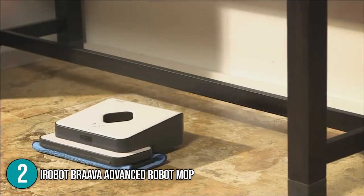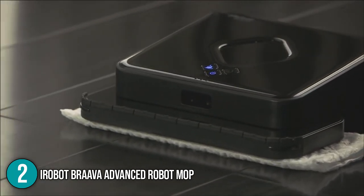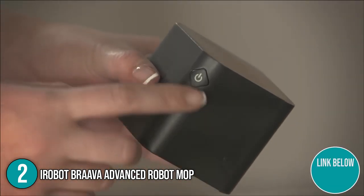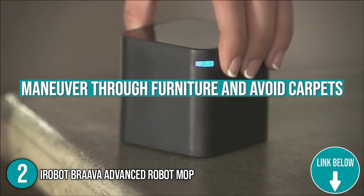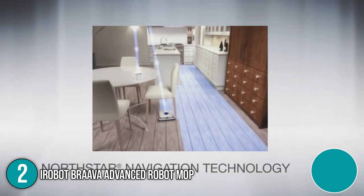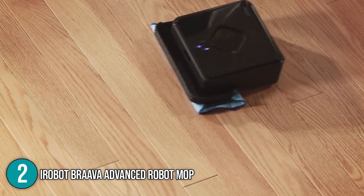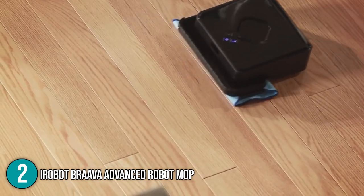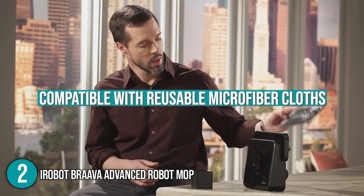This device does not have its own dock, so it simply returns to where it started when it is finished cleaning. The team at In The Home was fairly impressed with the Brava's navigation cube upon testing — it was able to maneuver through furniture and avoid carpets. In the instance that it doesn't hit a corner, its sleek programming gives it the capability to easily move its way out of the situation and get back on track. With its dry sweeping mode, the mop is conveniently compatible with reusable microfiber cloths or disposable cleaning cloths such as Swiffer pads.